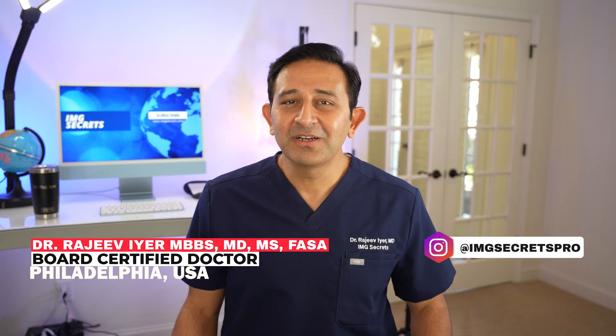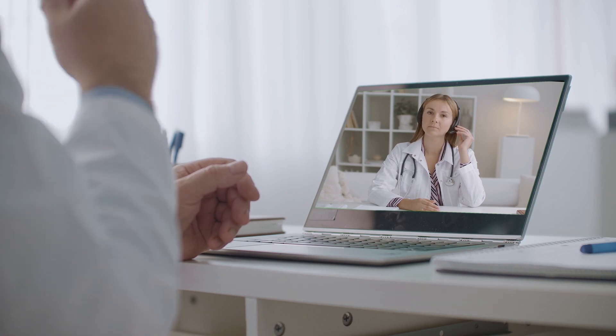Hi there, I'm Dr. Rajiv Iyer, a double board certified doctor working in the USA for many years. I come with the experience of guiding hundreds of doctors like you.